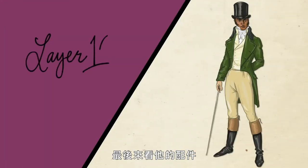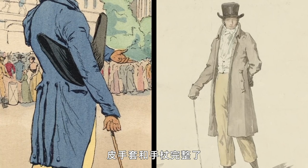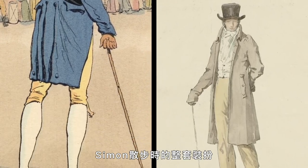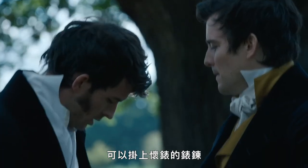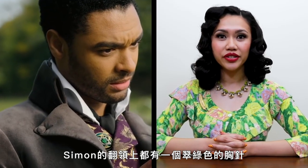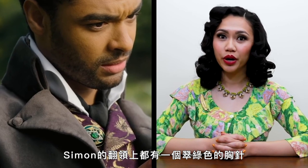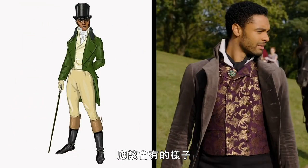Finally, his accessories. Leather gloves and a walking stick would have completed Simon's promenading ensemble. He would also likely have a fob to which he could attach his pocket watch. Throughout the series, Simon wears an emerald green enameled brooch on his lapel, which is supposed to have belonged to his late mother. Though lapel pins were not worn by men at this time, this is a sentimental touch that adds depth to his character. So this is what the Duke would have looked like.